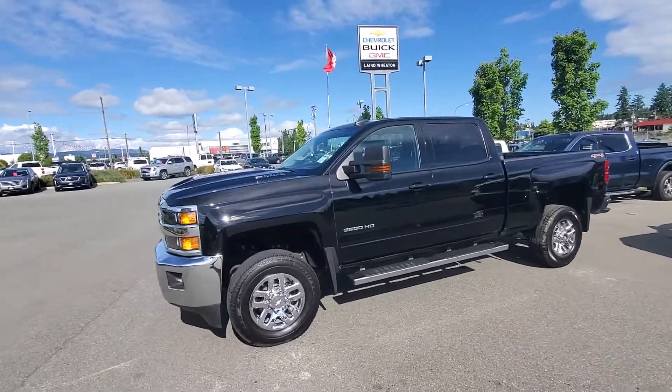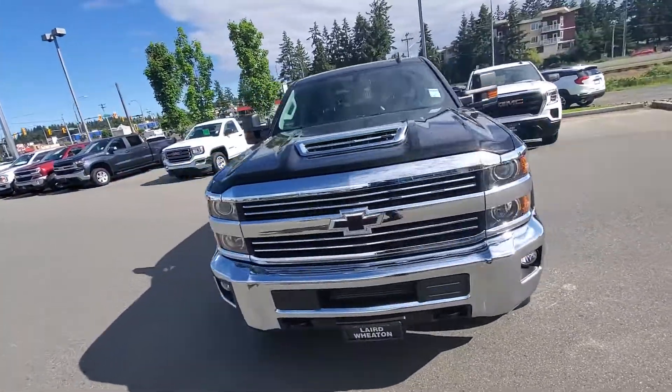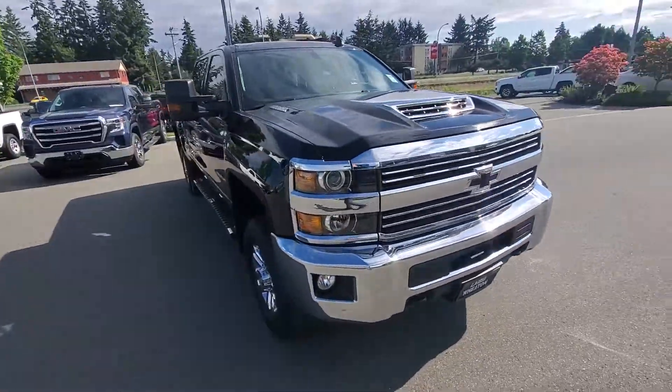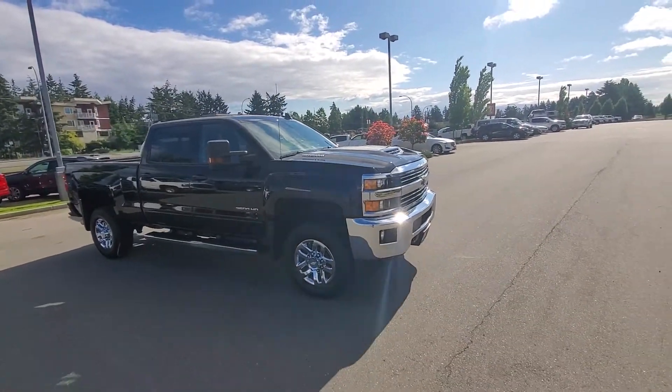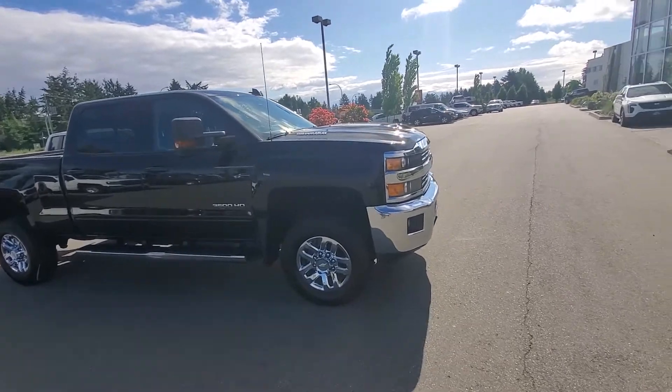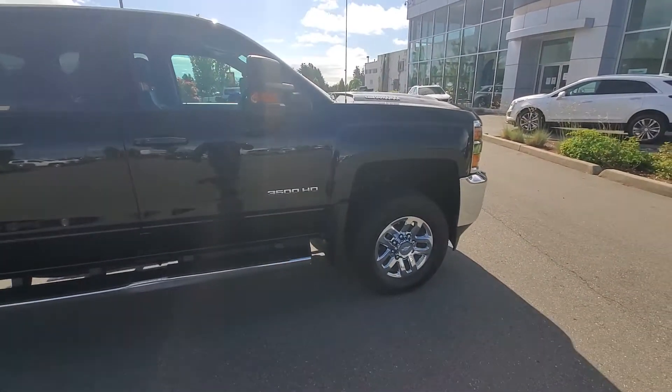Hey Steven, Steve here from Laird Wheaton GM, standing here with the 2017 Chevy Silverado Duramax that I told you about. It's only got 35,000 kilometers. Going to take a walk-around video and then step inside as well. Again, 2017 Silverado LT equipped with running boards.